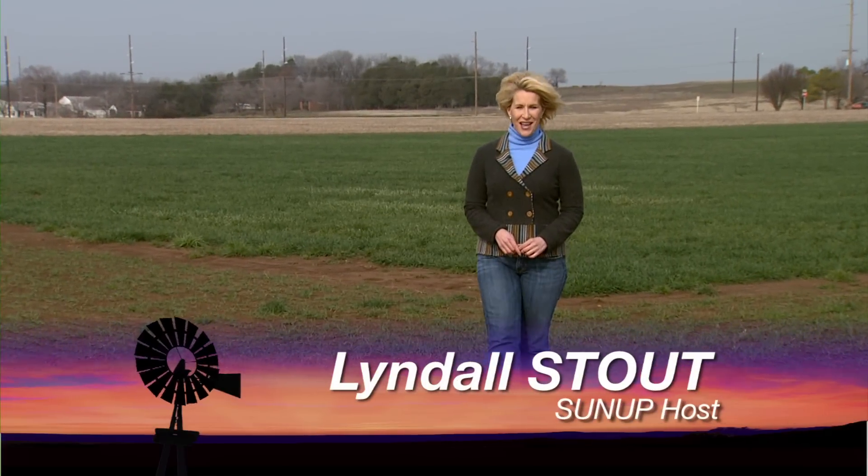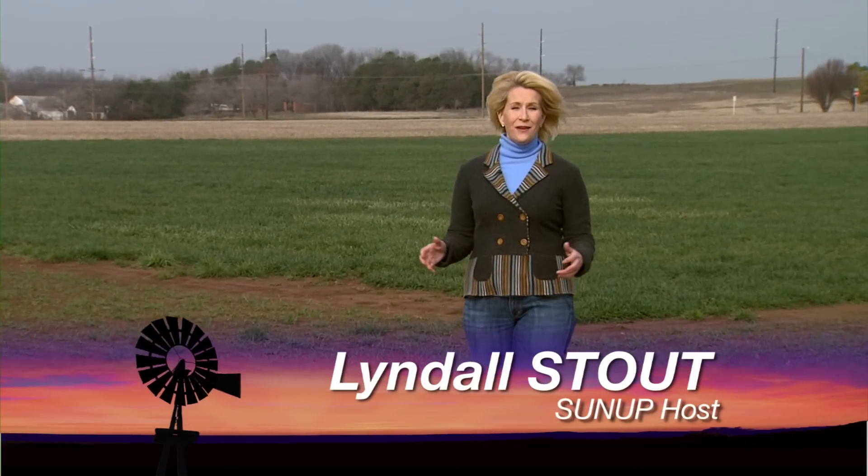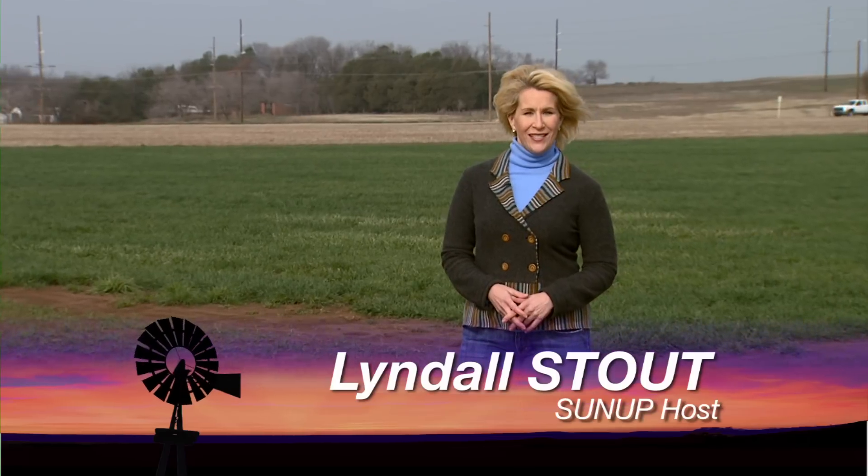Hello everyone and welcome to SUNUP. I'm Lyndall Stout. Today we're starting off by talking about wheat and some questions from producers about the yellowing they've seen in their fields.